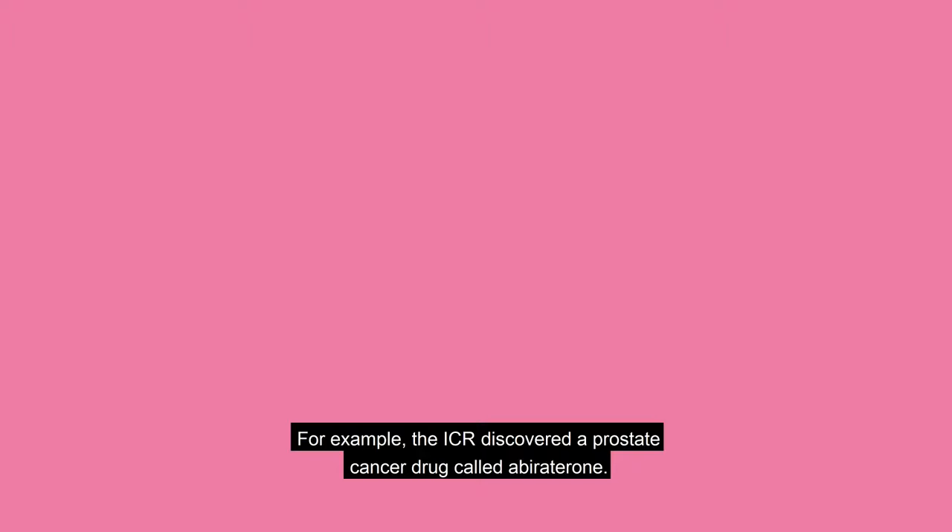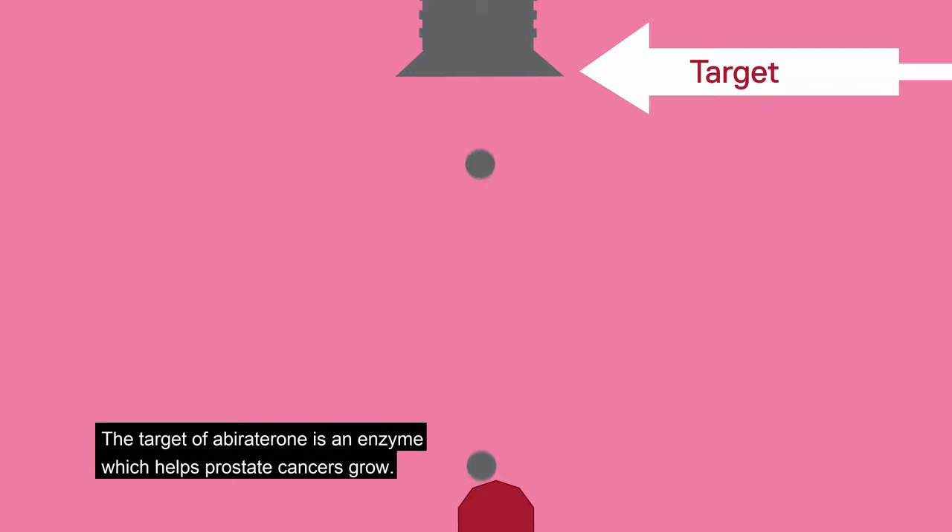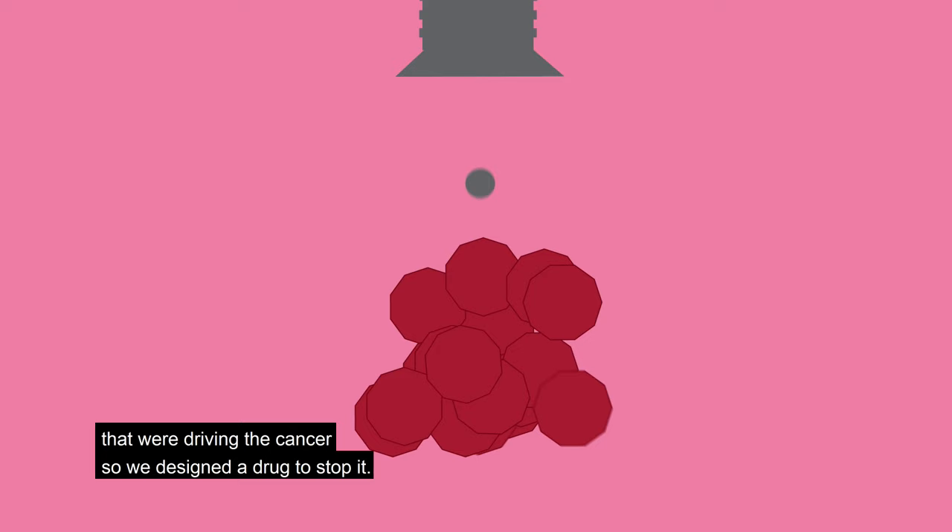For example, the ICR discovered a prostate cancer drug called abiraterone. The target of abiraterone is an enzyme which helps prostate cancers grow. We knew that this enzyme was making hormones that were driving the cancer, so we designed a drug to stop it.